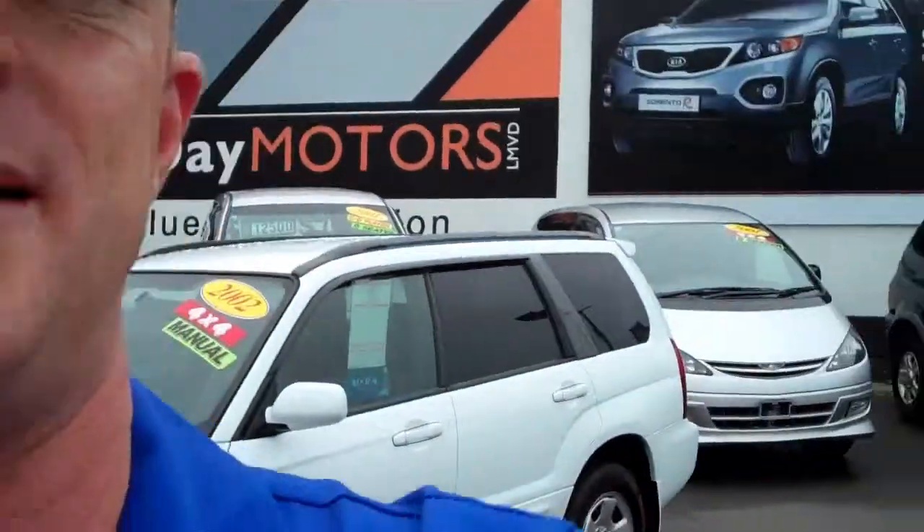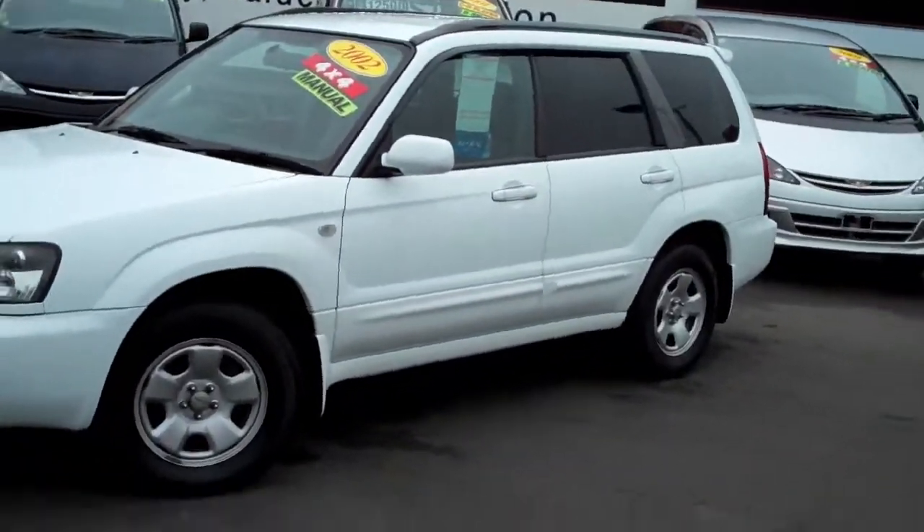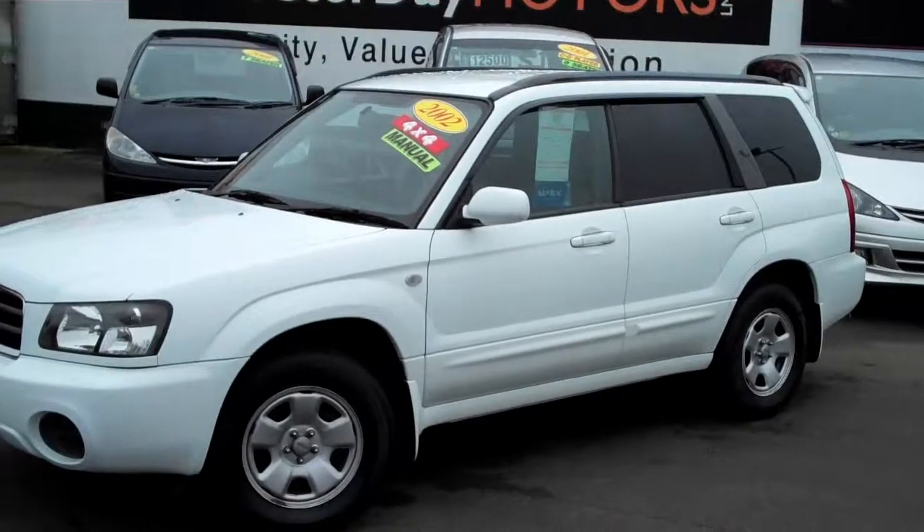Hey everybody, Chris Jolly here from Global Online Cars with another independent video appraisal for you. If you're a first time watcher and you're wondering who I am, I'm a panel bidder by trade. I've been a professional car inspector based in Japan where I live for 18 years, and now I've moved back down to New Zealand and I'm independently video appraising stock here on dealer's yards.